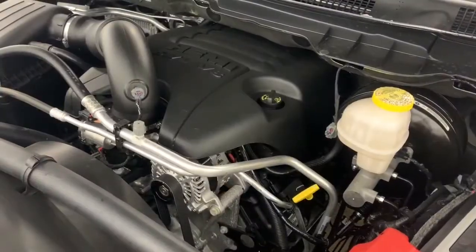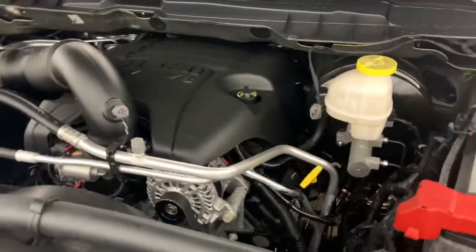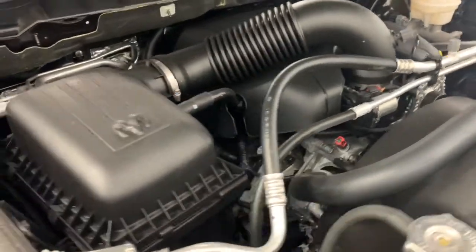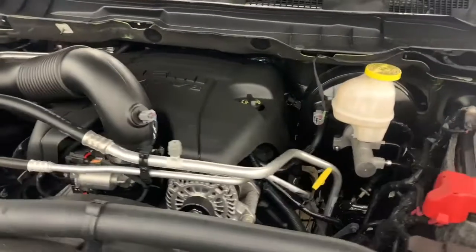Under the hood, it has a 5.7-liter V8 Hemi VVT with MDS engine, powering an 8-speed automatic transmission. What the MDS does is it turns off 4 out of the 8 cylinders when going at highway speeds to increase your fuel efficiency.